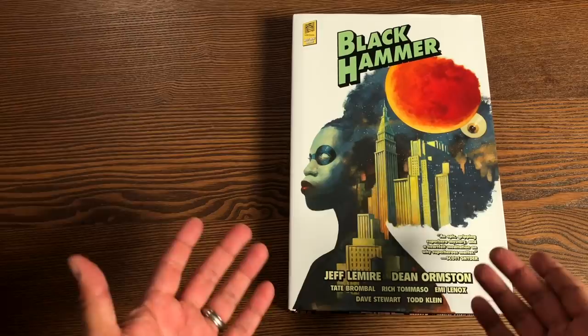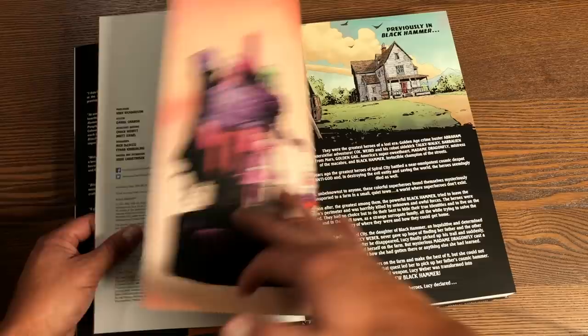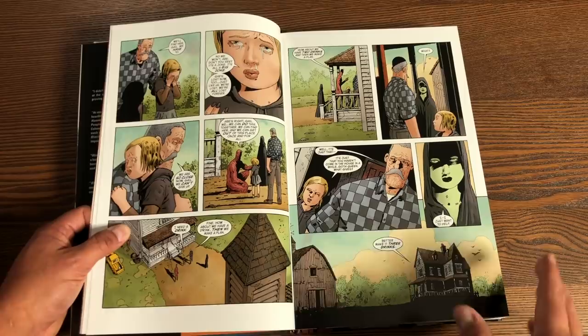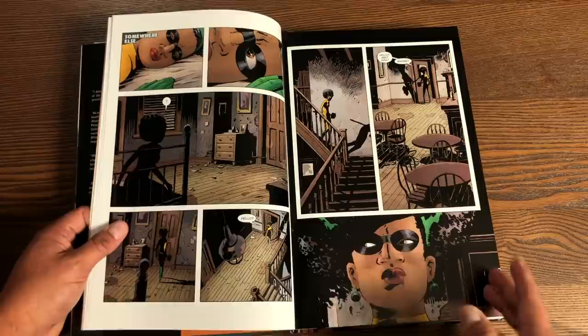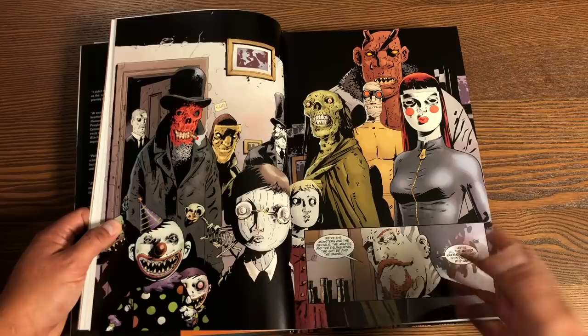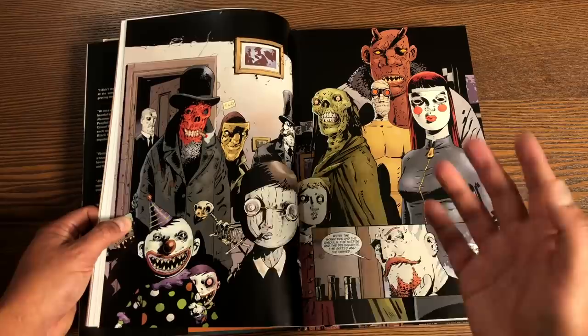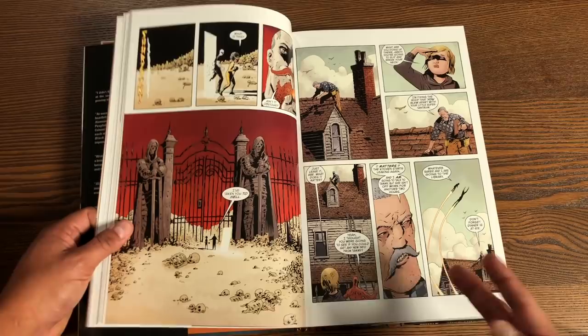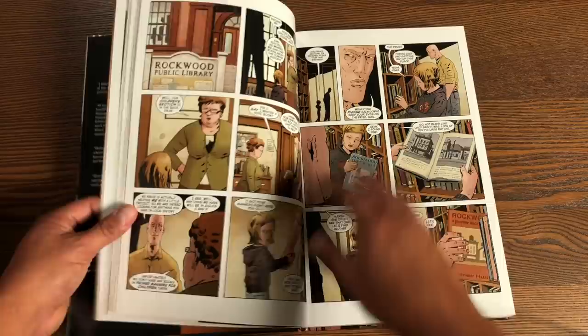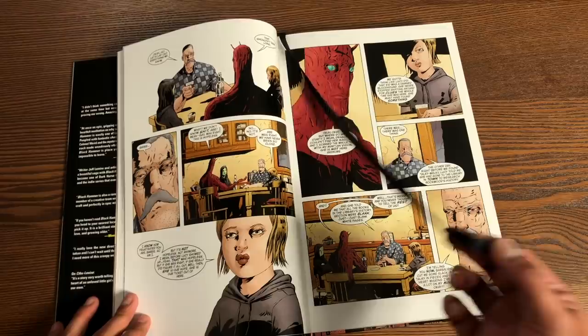Now let's look at Volume Two — we're back to a thick book at 400 pages. The quality is thick, glossy paper, and we're back to Dean Ormston drawing the book. This collects Black Hammer: Age of Doom issues one through twelve, the Cthu-Louise one-shot, and the World of Black Hammer Encyclopedia. This is said to be where Black Hammer was supposed to end. Each of the books also comes with its own little ribbon bookmark, which I love. Two more World of Black Hammer Library Editions are coming in 2021, including Black Hammer '45, which is fantastic.